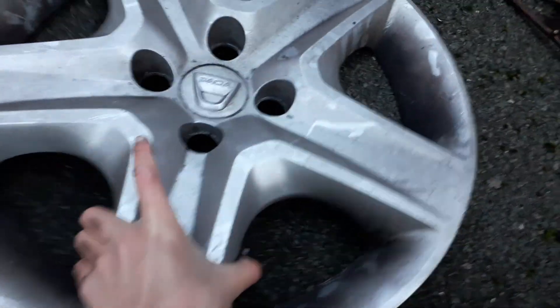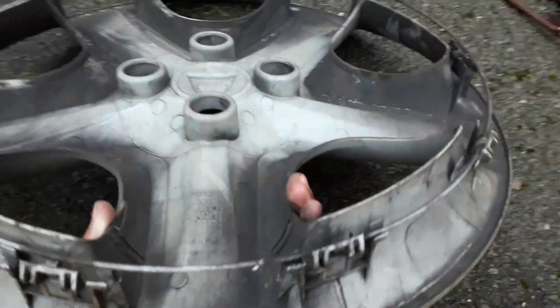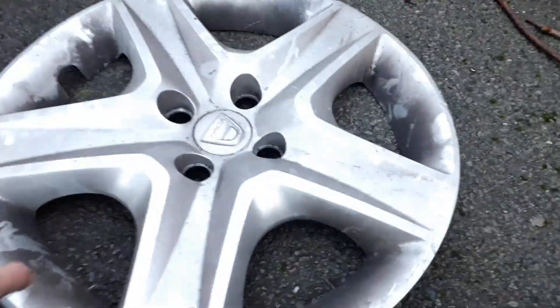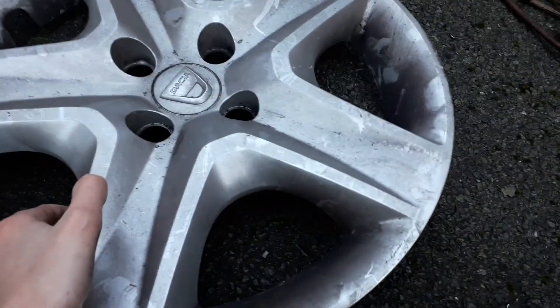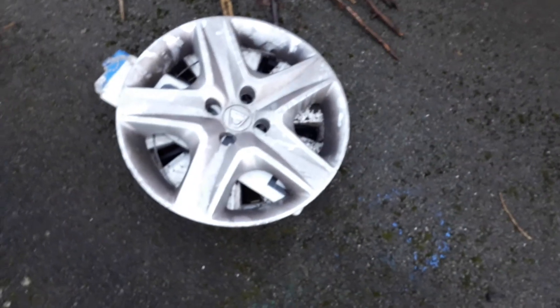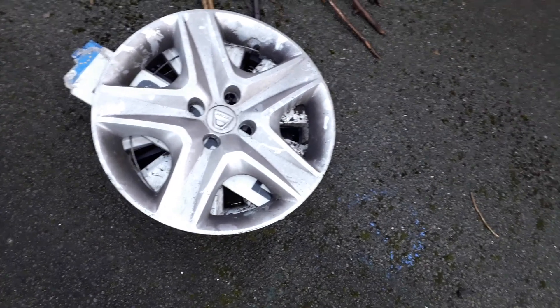It just has this little scratch there, but apart from that it's in mint condition. On the back it's just got a bent clip, but apart from that it's all complete. It's definitely going up on my wall. And that's it — that's all today's finds, thanks for watching, bye!